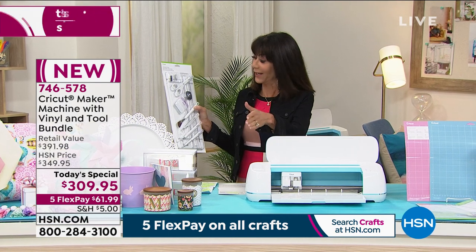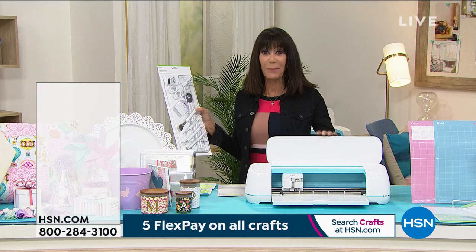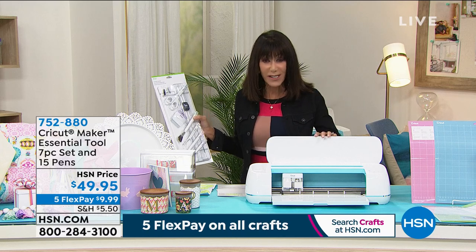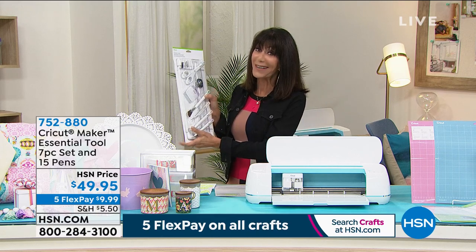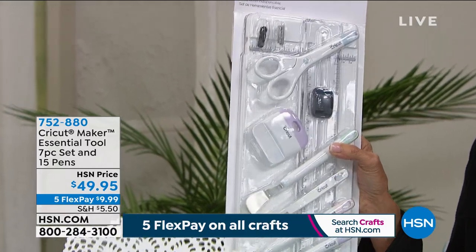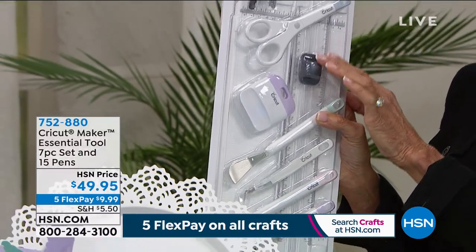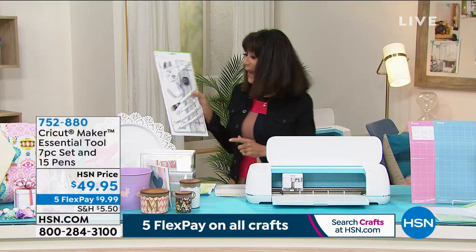It is a crafter's best friend. Maybe you want to buy yourself an early Mother's Day gift — get it home, you have a 30-day return policy on everything. This is state of the art with the most precise, ultimate difference in pressure so you can really get that precise cut on everything. I wanted to mention the toolkit — an essential seven-piece kit: the weeder, scissors, spatula, scraper, scoring stylus, portable trimmer, and replacement blades. All of it at only $49.95. Item number 752-880.